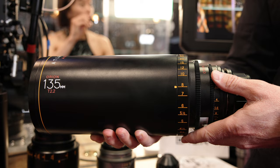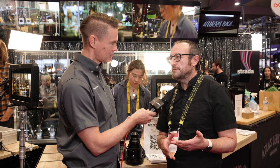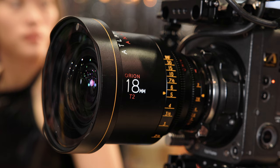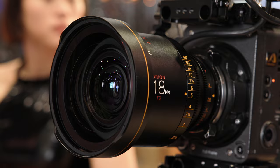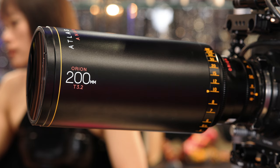The 135mm T2.2 and the 200mm T3.2. These came partly based on customer feedback. The Orion series is a 2x squeeze anamorphic lens set designed to cover 4-perf film, or Super 35, but they actually cover beyond that — if you're using something like the Sony FX3 or FX6, they'll cover the anamorphic mode to deliver a 2.35 or 2.39 aspect ratio.